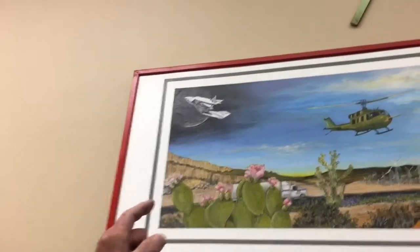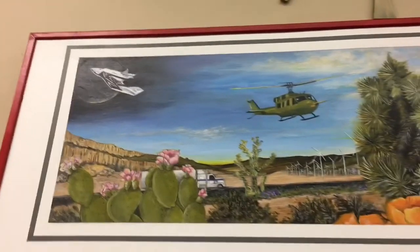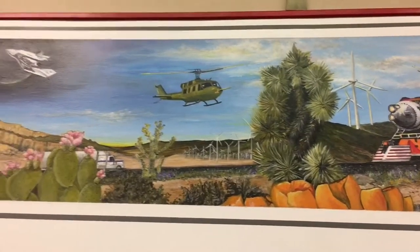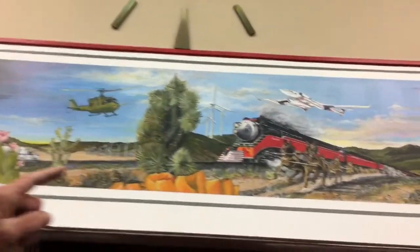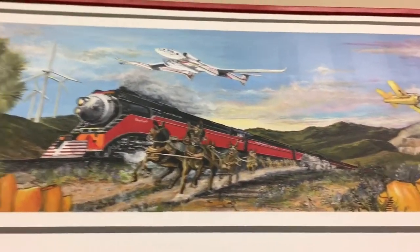Basically, it starts off — we have the Unity, which is Richard Branson's little spaceship. This is just a typical marine helicopter that we see around here. Mojave was a marine base way back when. Then we have White Knight 2, which is the mothership that would carry Unity up into orbit.